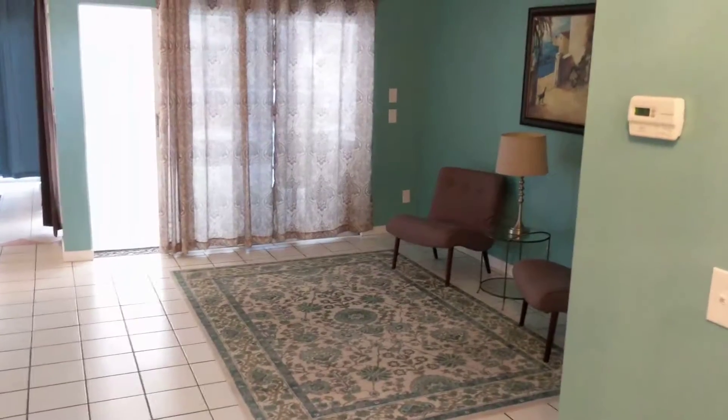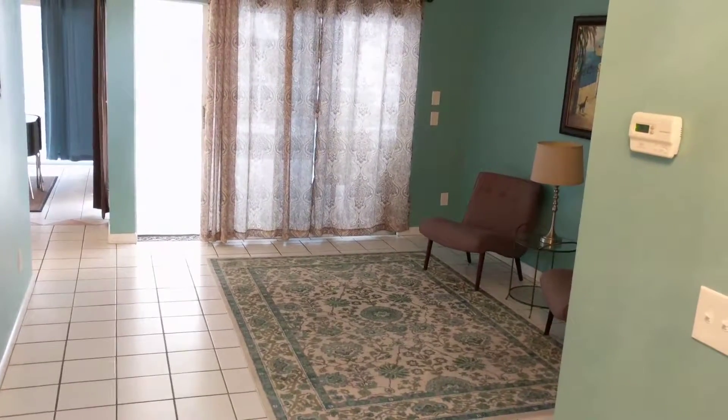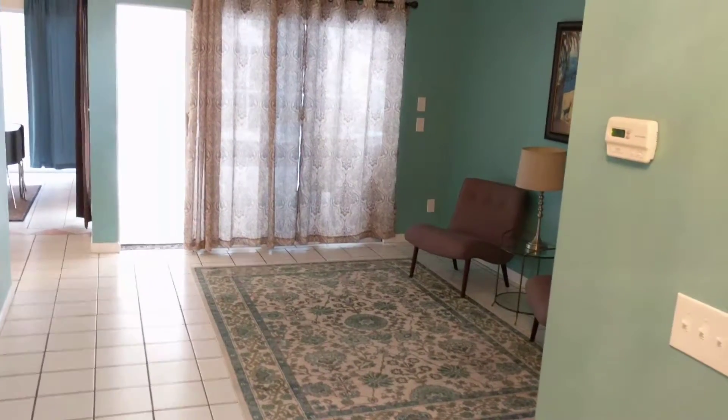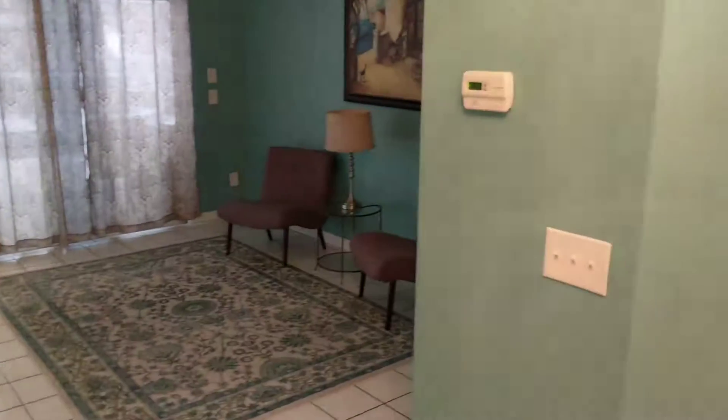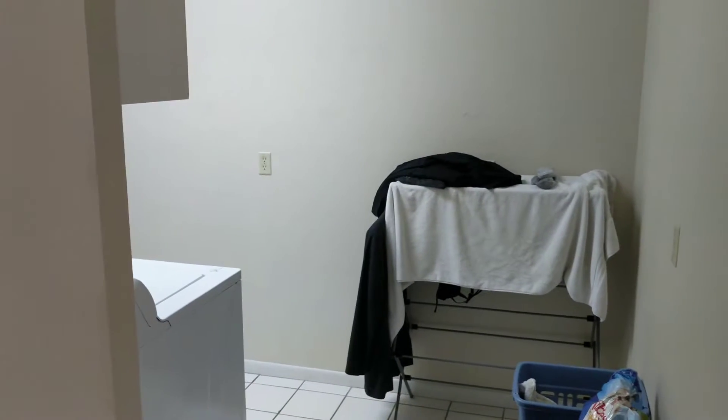Hi, this is Gavin with RE-MAX Action First, and I'm here at one of my listings — 1916 Sandstone. This is located in Clearwater on the bay side, on the east side of Clearwater. It's very centrally located. I just want to run you through the house quickly.